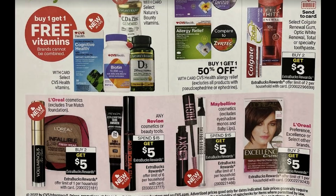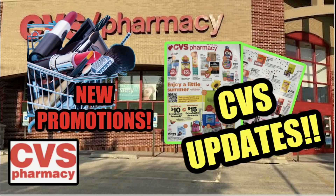On beauty deals: Colgate is buy two get a $3 ExtraBuck, though there will be some out-of-pocket cost. L'Oreal Cosmetics — excluding True Match Foundation — is buy two get a $5 ExtraBuck. With the Epic Beauty Event starting the 22nd, you may want to hold that L'Oreal deal to earn the 10% cashback. Revlon cosmetics or beauty tools are spend $15 get $5. Maybelline — excluding single eyeshadows and Baby Lips — is spend $15 get $5. L'Oreal Hair Color is buy two get a $5 ExtraBuck.